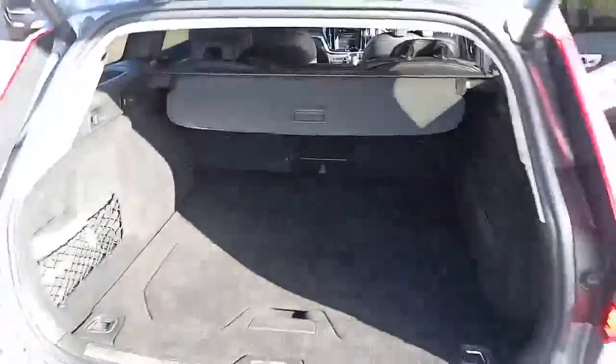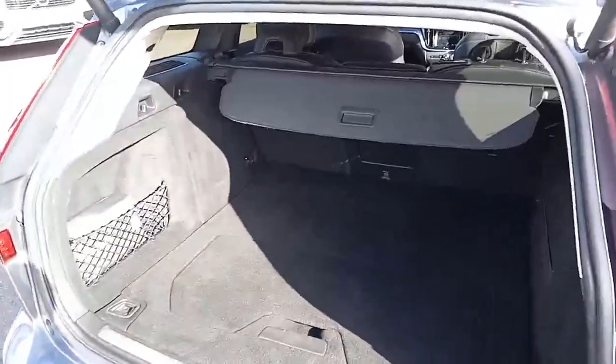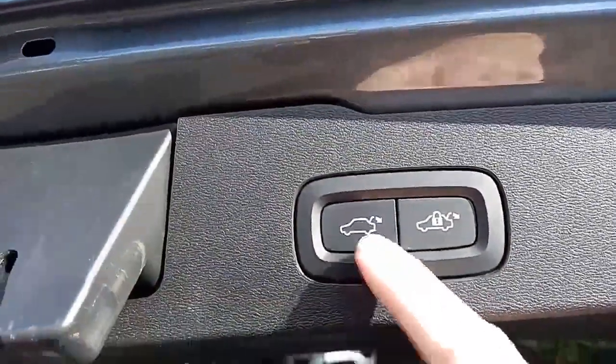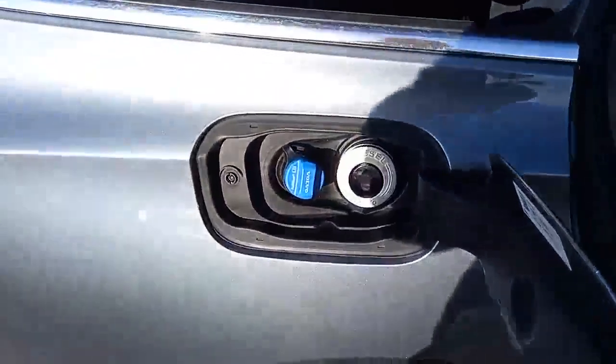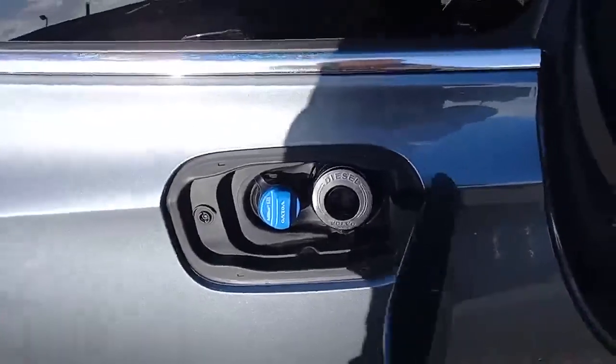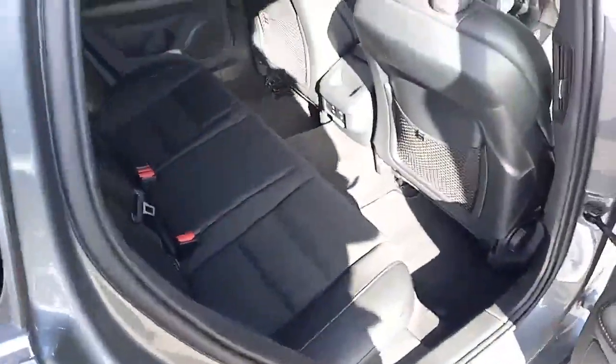There's a nice-sized boot with a tonneau cover and a 60/40 split seat. You've got keyless entry so you have the automatic tailgate. The fuel cap needs no introduction, and this car does have AdBlue — if you're not sure where that is, please ask.